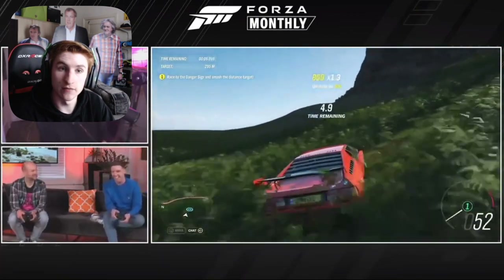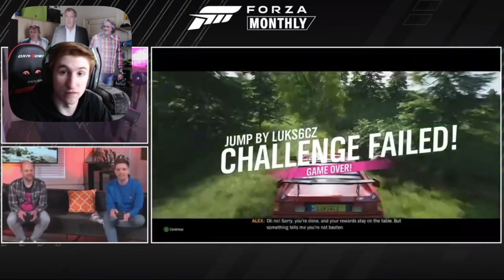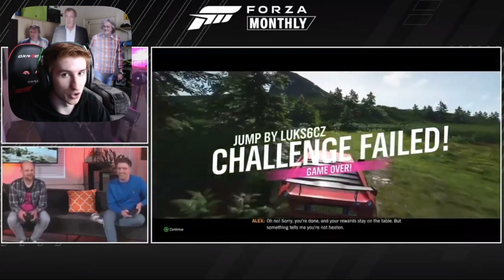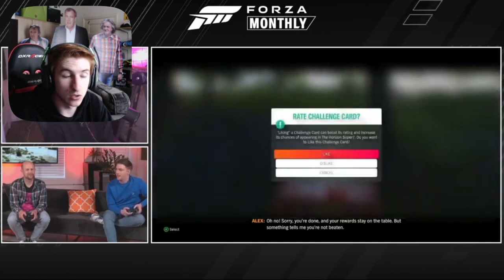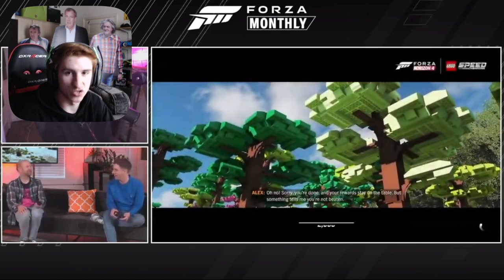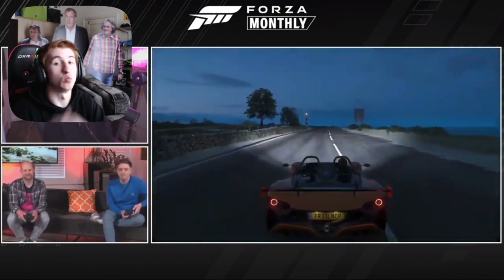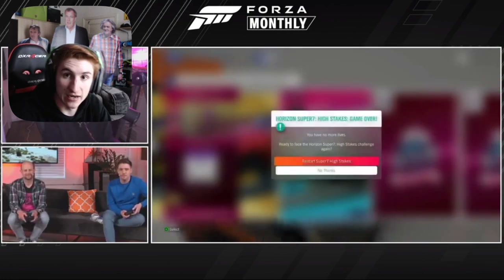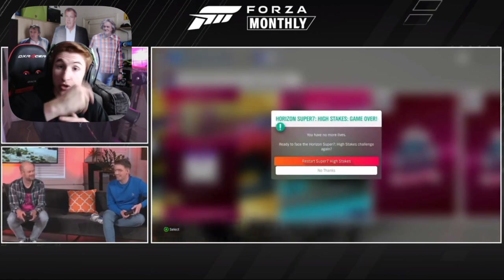The Super 7 High Stakes rewards can contain the following: credits, wheel spins, cars such as the Ferrari 599XX for example, clothing like duck wellies, horns like the Windows XP horn, and other really good stuff like that. So the rewards aren't rubbish, which is good to see. Reminder: to get all these good rewards, you have to win Super 7 challenges in a row without failing them more than three times. You have three lives per challenge, not three lives overall. And you can only skip three times overall, not three times per challenge.